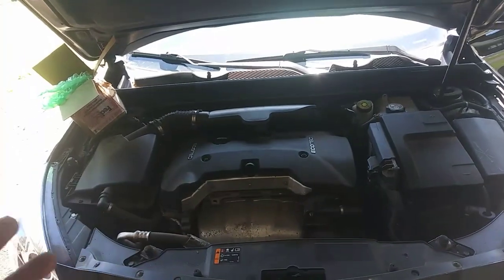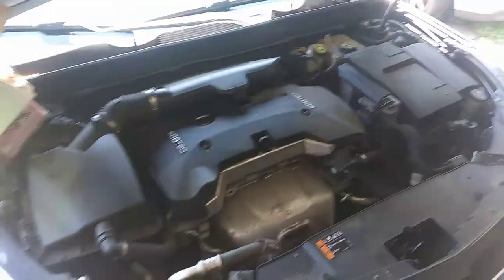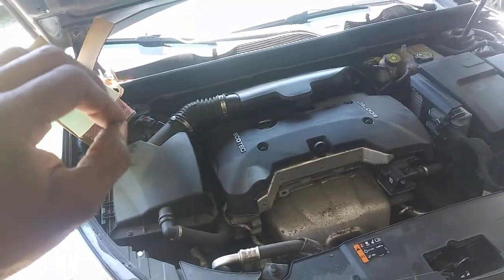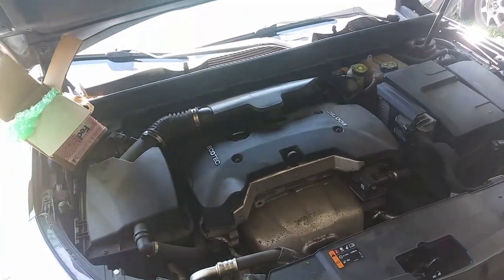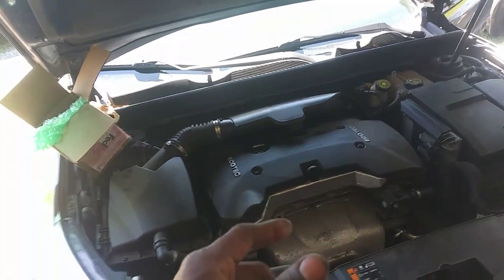There are some drivability problems with some lean codes. It was lean when I got it originally a while ago. I checked it out, pulled some codes, took a screenshot, and concluded that it was the high pressure fuel pump. I'm going to show you why.